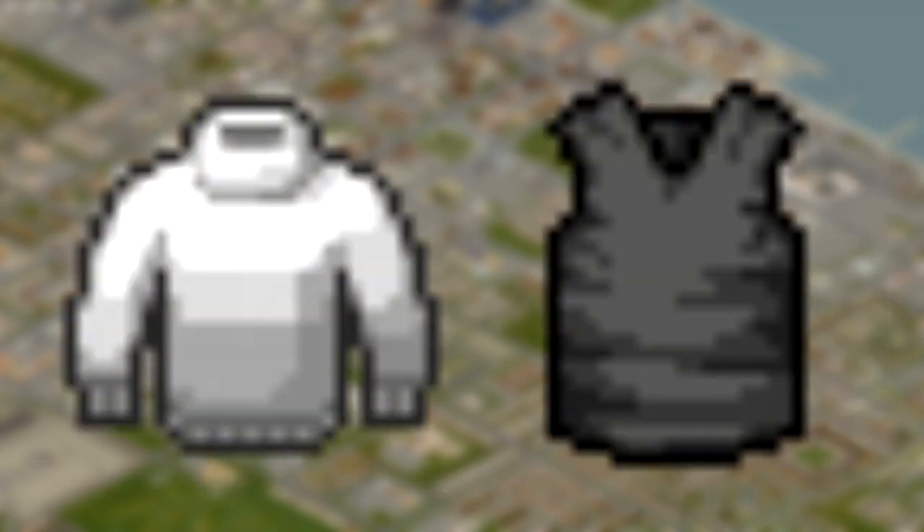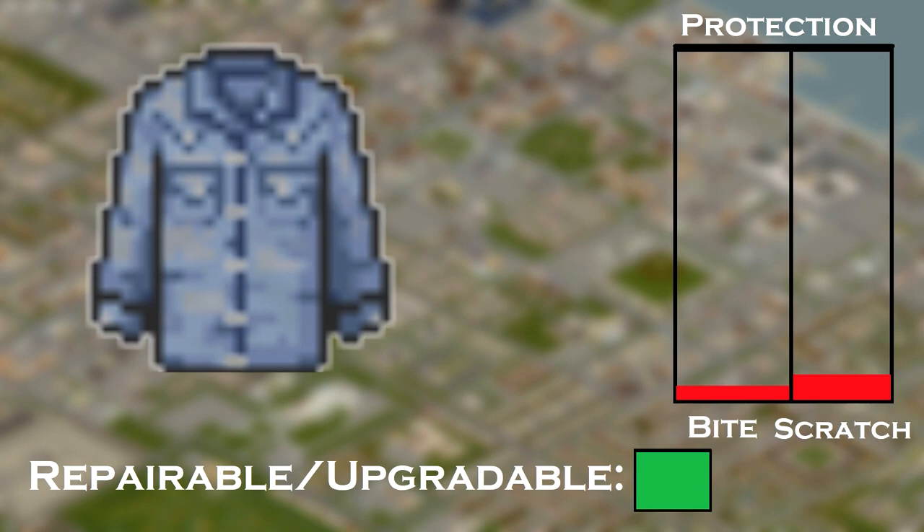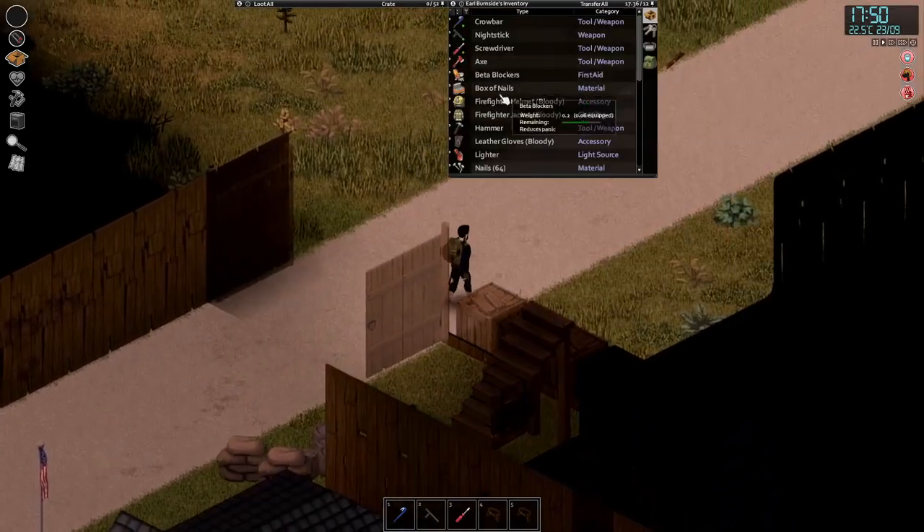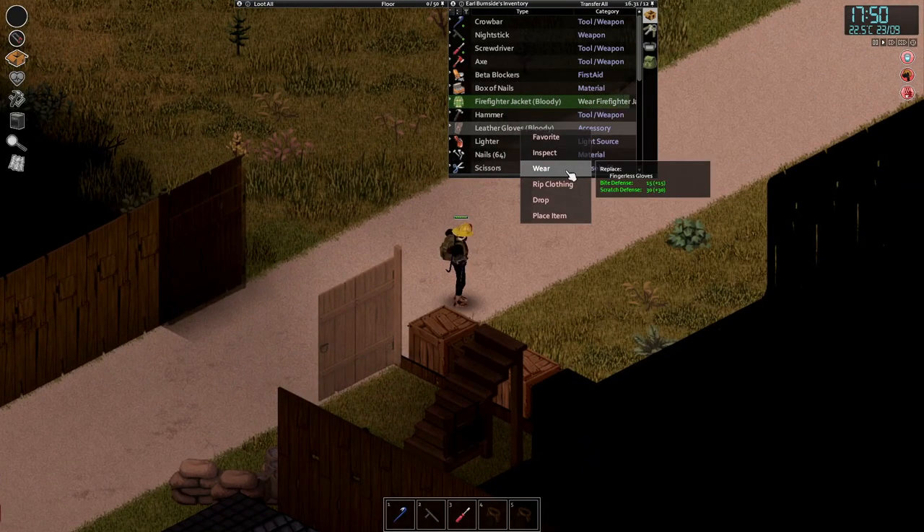Sweaters and regular vests are found anywhere, especially on zombies. Denim shirts are best found on farmer zombies. Tip of the video: you don't need to wear the armor at all times — just make sure to put it on when leaving to stay protected.